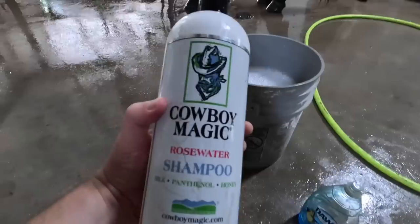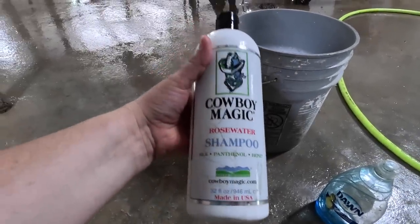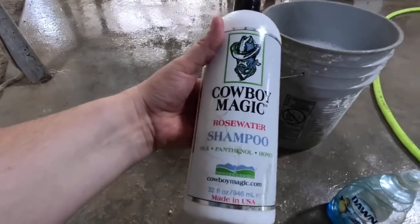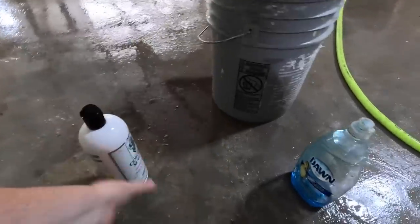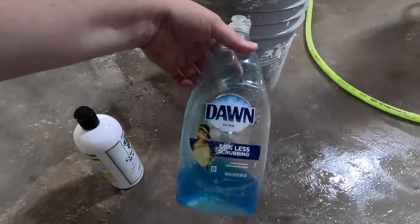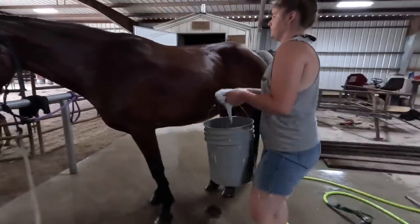We're using Cowboy Magic shampoo — one of our viewers sent this and we like it. It works pretty good and it smells really good. We also use just a tiny bit of Dawn dish soap when we wash our horses.